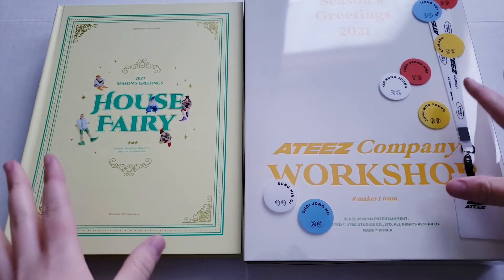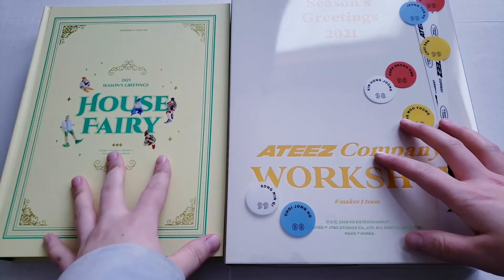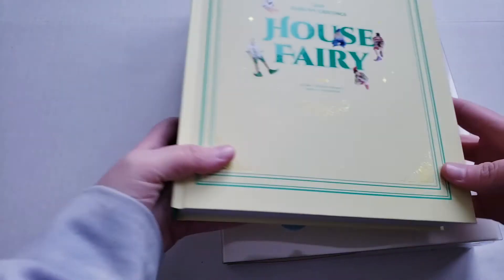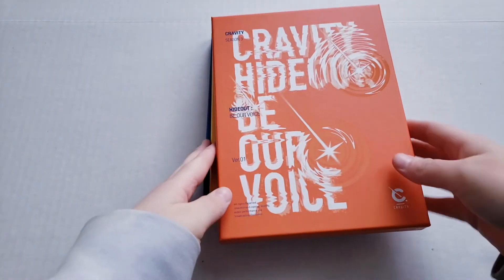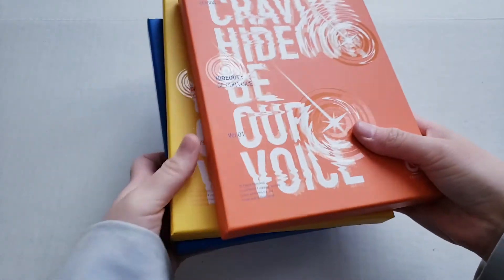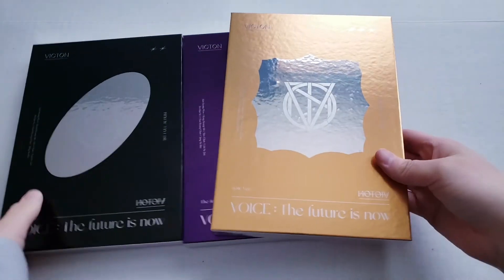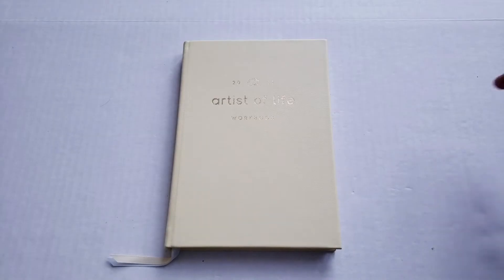For the month of January, the K-pop unboxings I posted: I got and unboxed ATEEZ's Season's Greetings and TXT's Season's Greetings — those unboxings are in the description if you want to check them out. I also did an unboxing of Kravity's Season 3 Hideout: Be Our Voice, all three versions, and Victon's first full album The Future Is Now, and Treasure's first full album. Links to all those unboxing videos are down below.